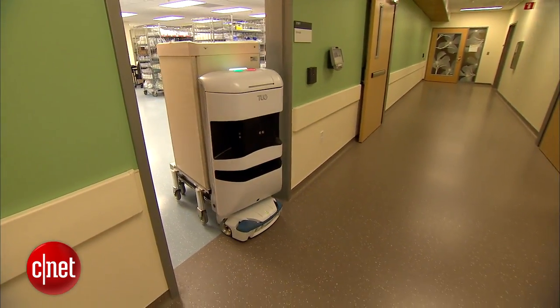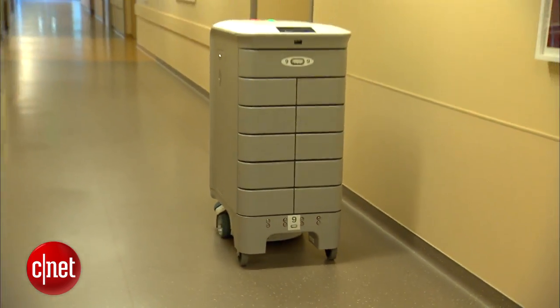Those six supply types include lab specimens, surgical instruments, bed linens, meals, waste, and medications.